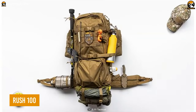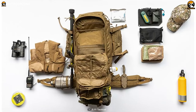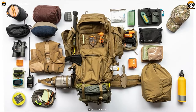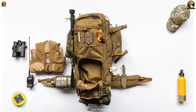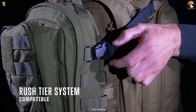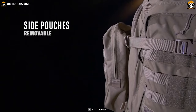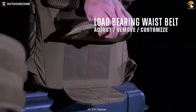Meet the Rush 100, the newest addition to 5.11's Rush Series, to keep all those gear items perfectly accessible. Rush Series is widely popular for its superior storage management, and this Rush 100 is no exception, with a huge 60-liter capacity. Thanks to the addition of external MOLLE, this backpack can be heavily customized according to its users. And to add more, its side pockets, shoulder straps, and load-bearing waist belt are also detachable.